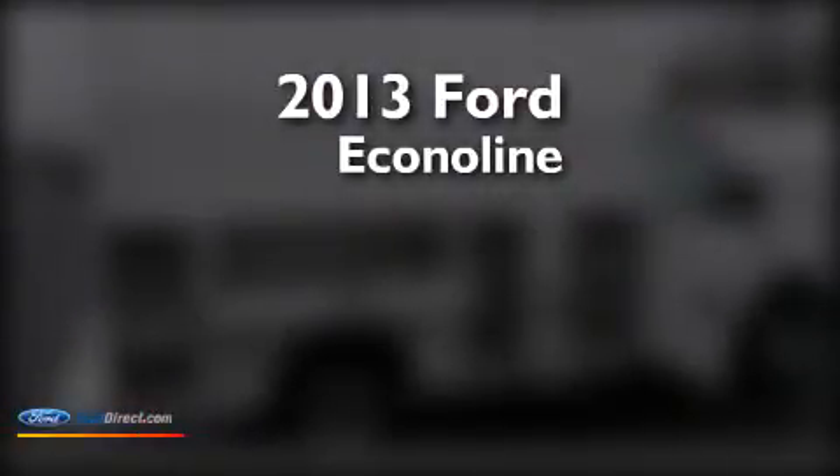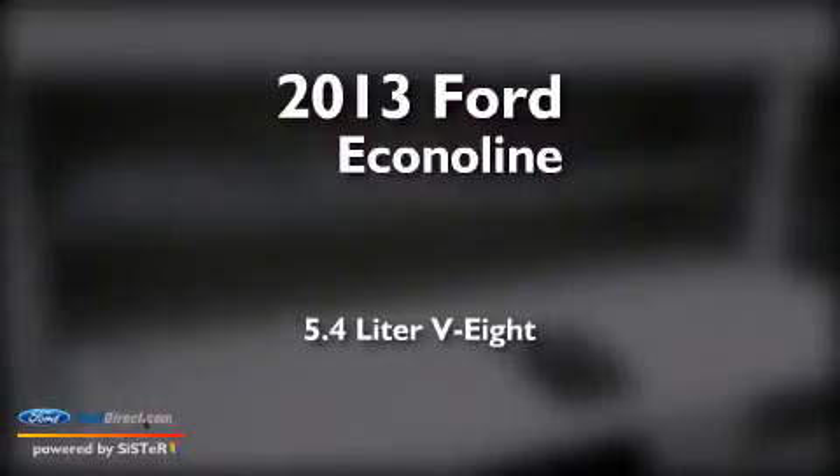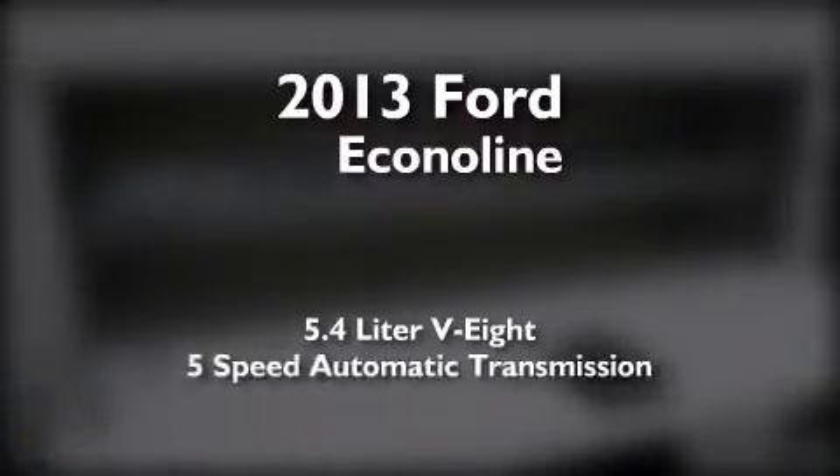This is a brand new 2013 Ford EconoLine. It has a 5.4-liter, eight-cylinder engine and a five-speed automatic transmission.